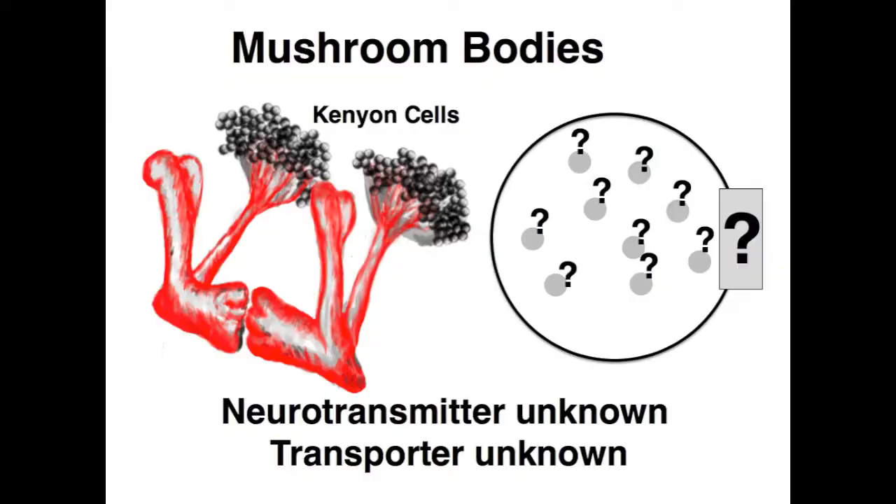The biggest hole in the literature that we know of is mushroom bodies. They're critical for learning and memory and for integration of sensory information, but nobody knows what the neurotransmitter is in these structures, and nobody knows what the vesicular neurotransmitter is required to package neurotransmitter into the cells in the mushroom bodies — the Kenyon cells.